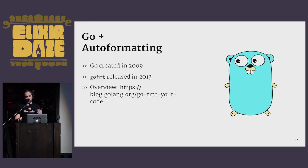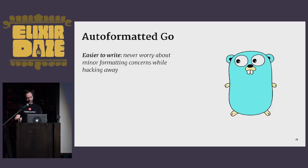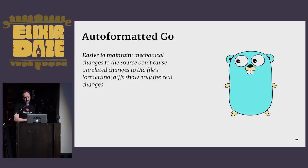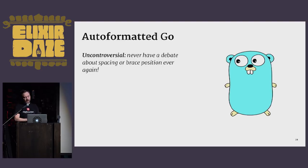In that blog post, the author made four arguments for gofmt. Auto-formatted Go ought to be easier to write — never worry about minor formatting concerns while hacking away. Easier to read — when all code looks the same, you need not mentally convert others' formatting style. Easier to maintain — mechanical changes to the source don't cause unrelated changes to the file's formatting; diffs only show the real changes. And lastly, uncontroversial — never have a debate about spacing or brace position ever again. This was the dream, and it seems to have worked. When we look at Go code today across projects, it seems very uniform in appearance because of gofmt.